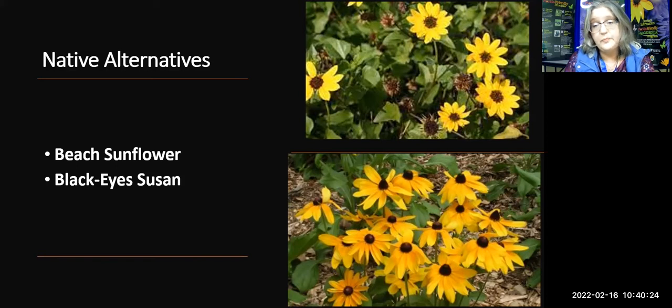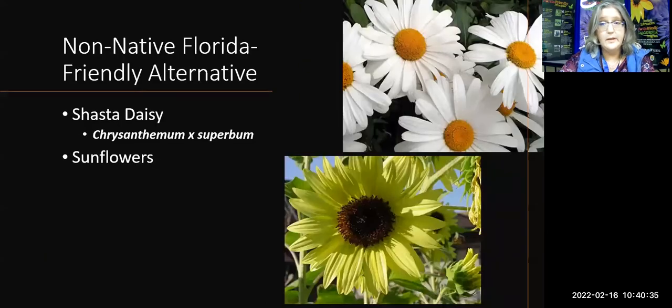Black-eyed Susans are another option — more or less annual, so you won't have them as long, but they give that great yellow happy look. For non-natives, Shasta daisies or any type of daisy as an annual work well. Some sunflowers are native — narrow-leaf sunflower and swamp sunflower — and you can also get seeds for other sunflower types if you just want that cheerful yellow face. There are many alternatives to achieve that look.